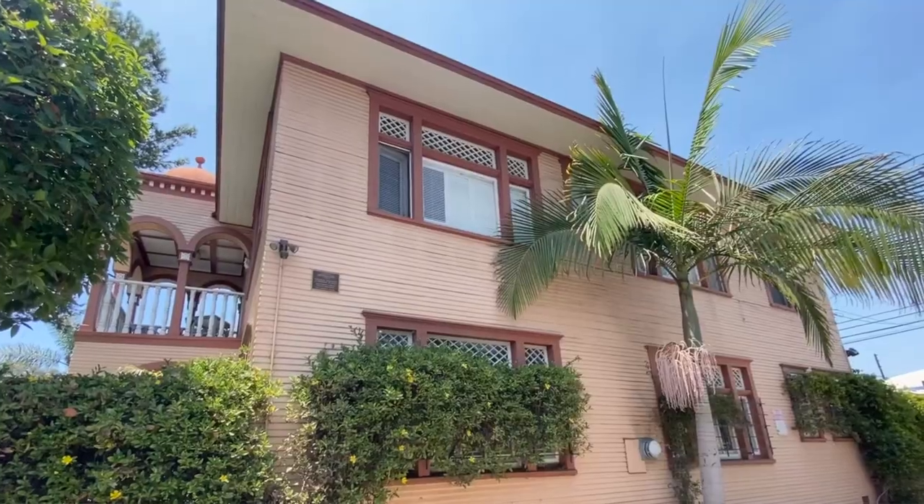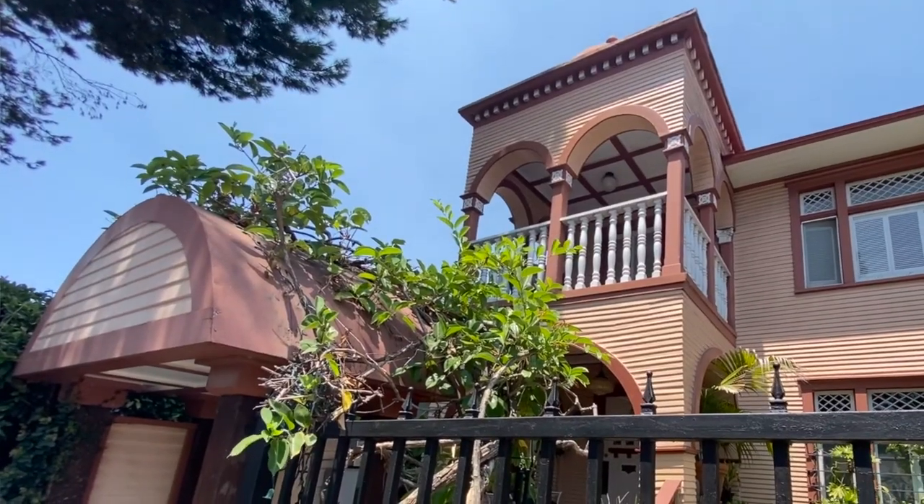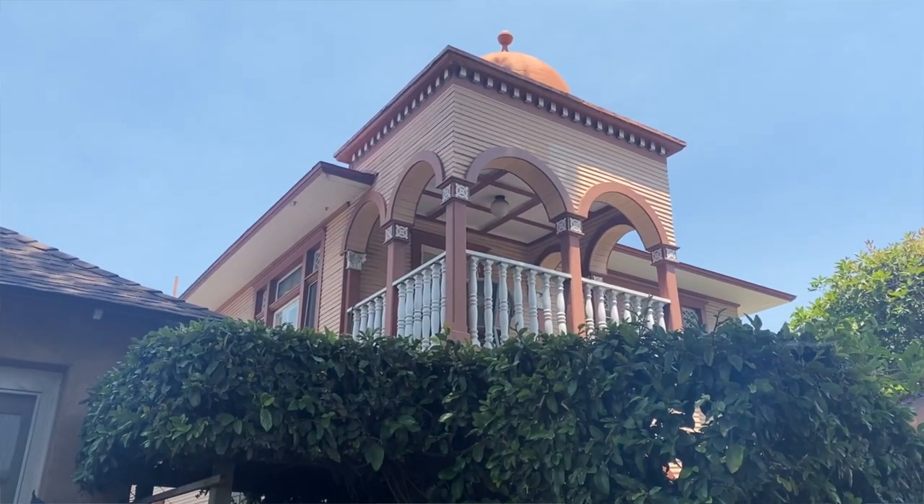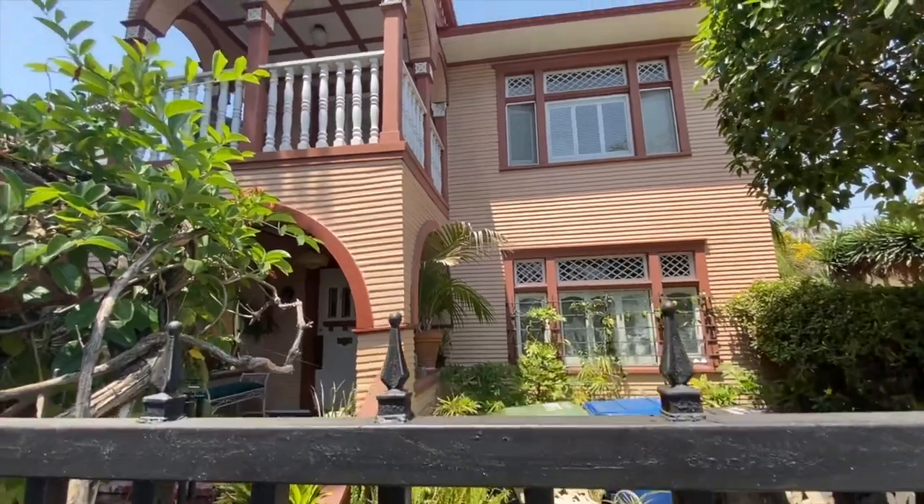This is a late Victorian style, so you will notice a lot of that clapboard and the ornaments and the balustrades, and this one has some unique Moorish stuff going on — that Islamic style dome up at the top and all the arches.